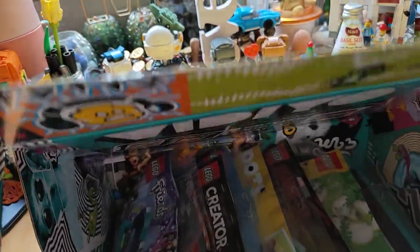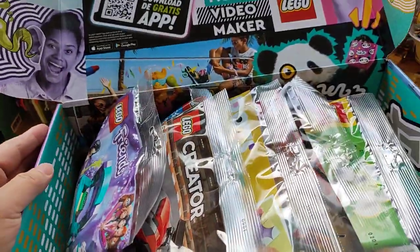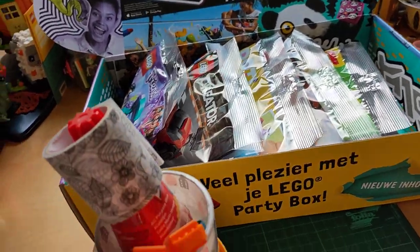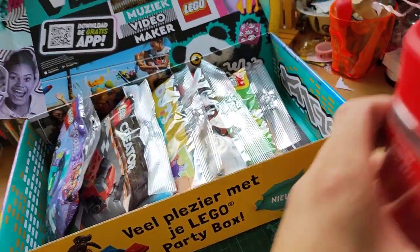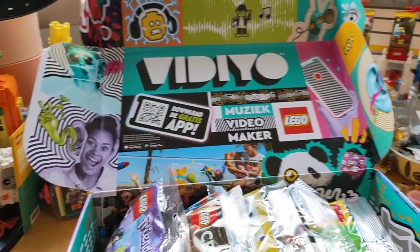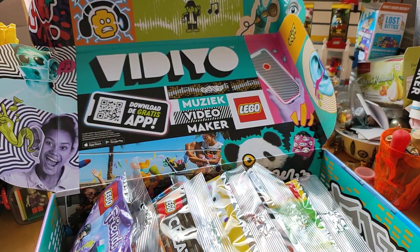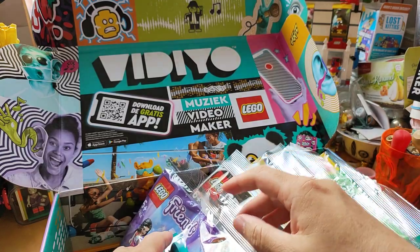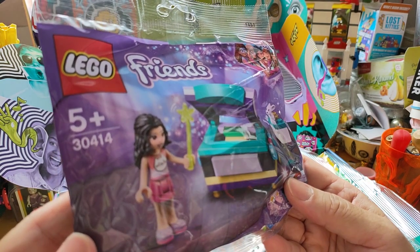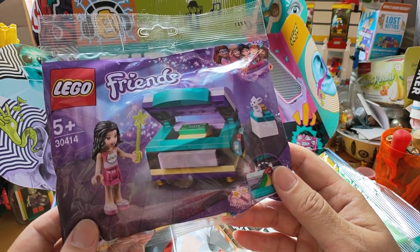I'm going to take the first polybag. This is Lego Friends, for five years and up, set number 30414. You can see the text is in French and Dutch. It looks like a photocopier machine but I think it's a magician box — I can see a rabbit. The idea is like when you put blank paper in a plastic box and turn the wheels, real money comes out the other side. Same principle.